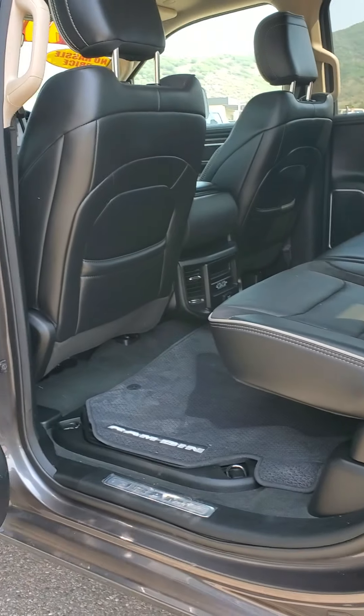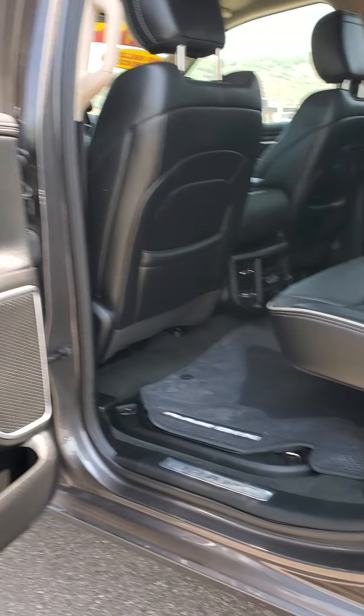Honestly, if I bought a truck, it would probably be this one, because it's exactly like my car, but a truck.